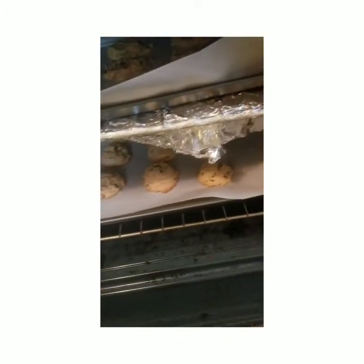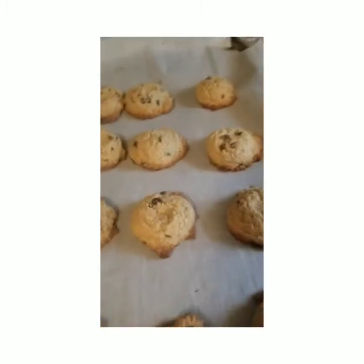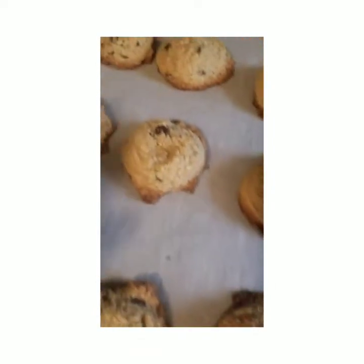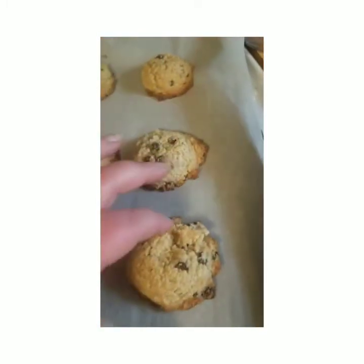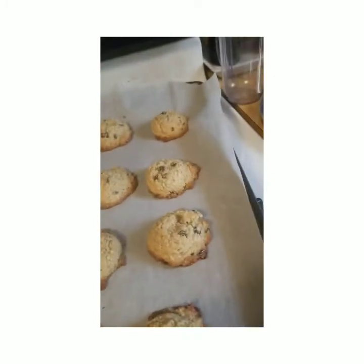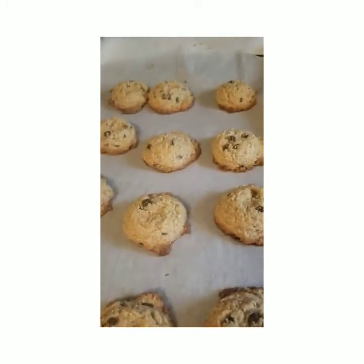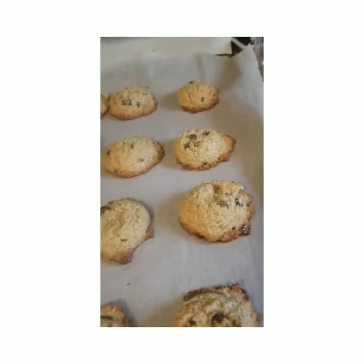We've got a minute and a half left. Cookies are looking pretty good — nice brown bottoms and brown on top. Learn from my error: these cookies need to be pushed down before they're baked, otherwise they're just big puff balls. They look like little chocolate chip cupcakes, which isn't the worst thing, but it's not how I like my cookies. I've got two batches of the good stuff inside though.